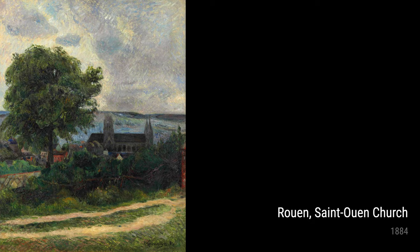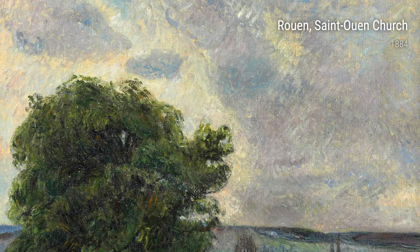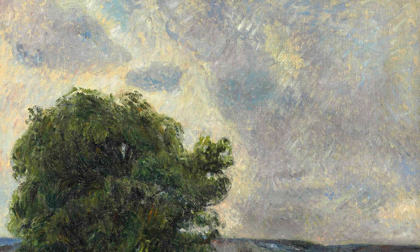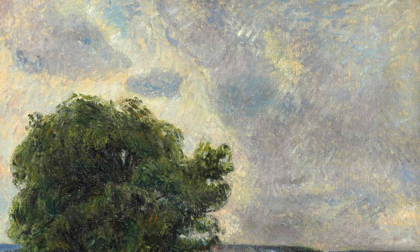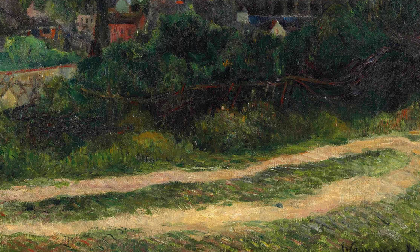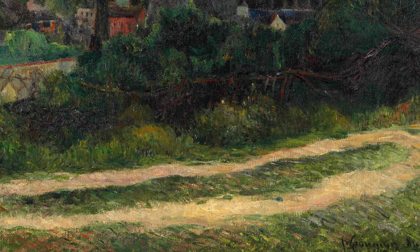And there you have it, folks — a glimpse into the world of Paul Gauguin and how his life experiences influenced his incredible artworks. So next time you see one of his paintings, remember the story behind it, and let yourself be swept away into a world of color and imagination.